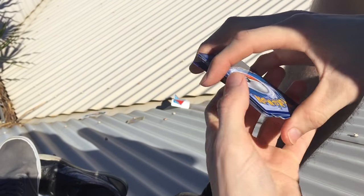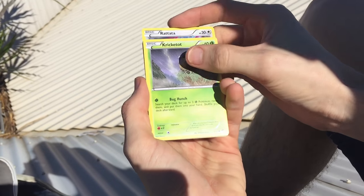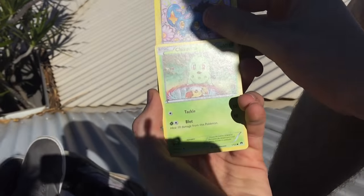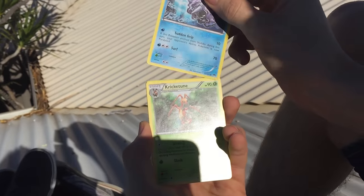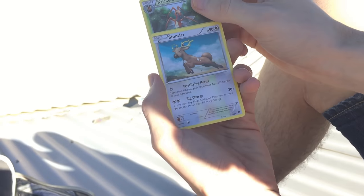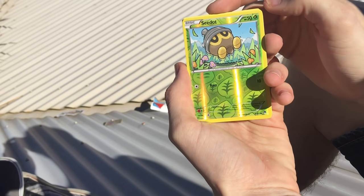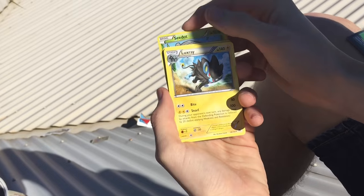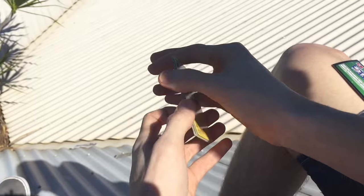Definitely subscribe. We've got a Rattata, a Curcubit, a Numel, a Shinx, a Chicorita, a Cloyster, a Crickettune, a Seedot, and a Luxray regular rare. Nothing too fancy out of that one today.